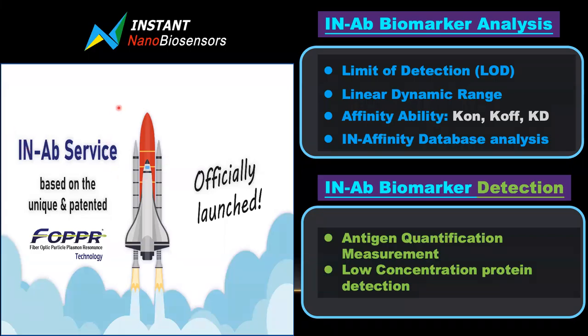Hi everyone. This is Tony Zong, CEO of Instant Nail Biosynthesis. We are excited to launch the in-AV service, which is based on our unique and patented FOPPR technology.